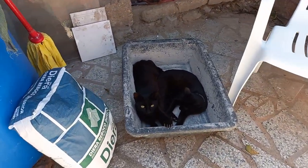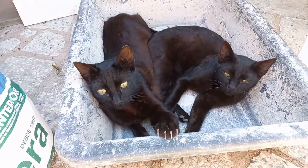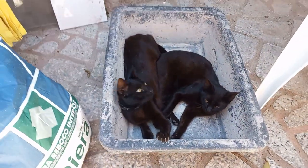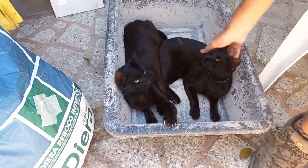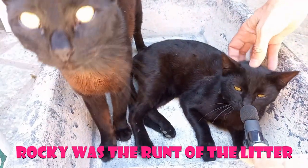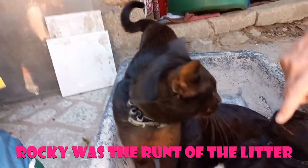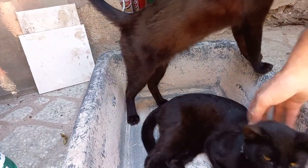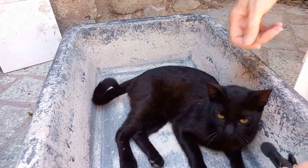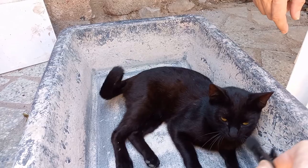This is what happens when we try to work. Grant got the bucket out so he could mix some cement, and then these two decided it was a cat bed. So Rocky and DJ are now hanging out in the cement bucket. I think Rocky's now bigger than DJ — his head's bigger. DJ's head is smaller, but his body is a bit fatter. Now that we have removed the cats, we can start mixing the Roboco.